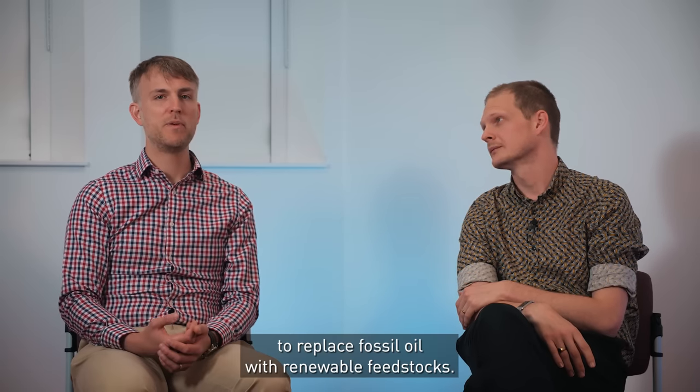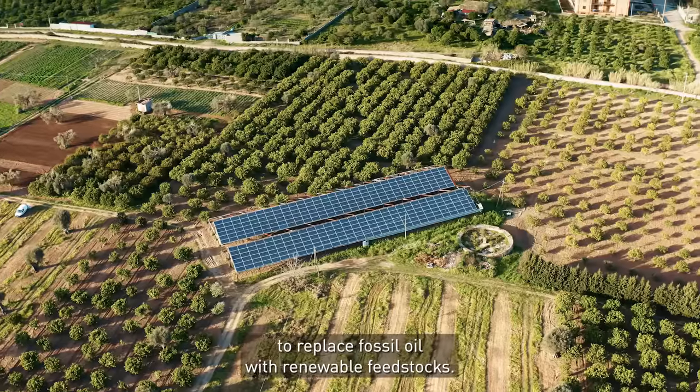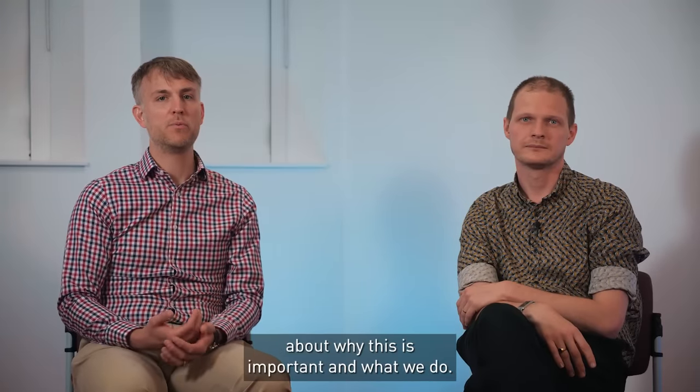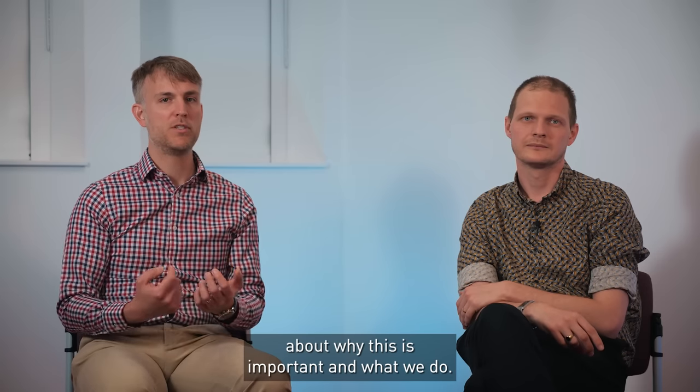Hello, I'm John and I'm a chemical engineer, and I'm Simon, a chemist. Together we're researching ways to replace fossil oil with renewable feedstocks. In this lecture we will tell you a bit more about why this is important and what we do.